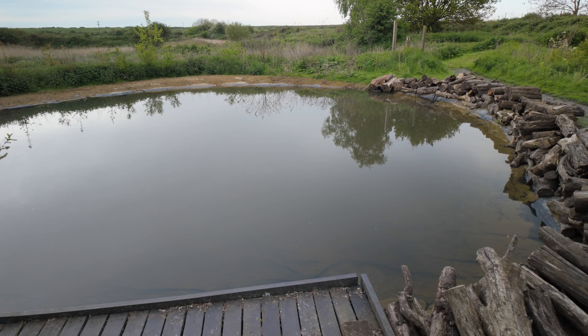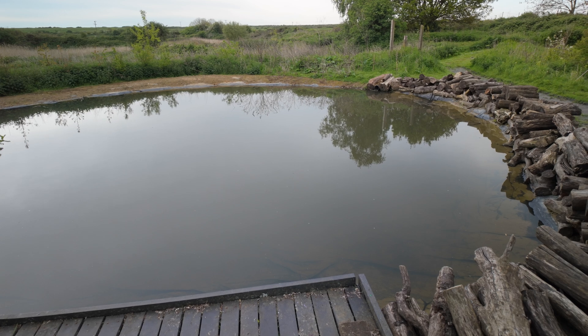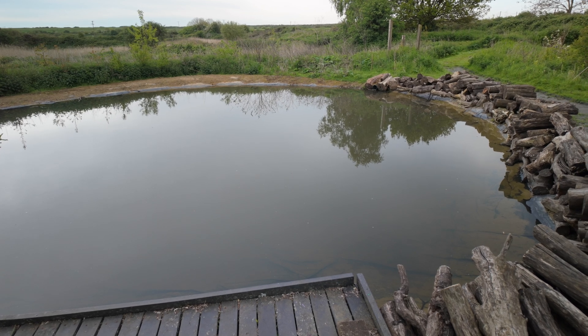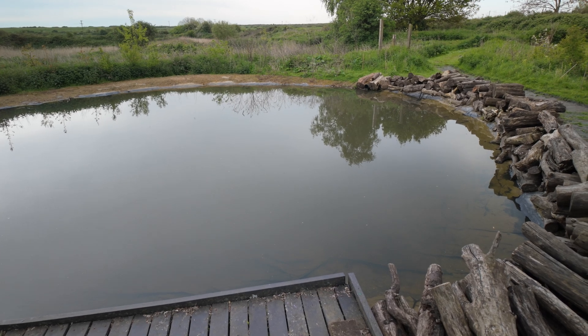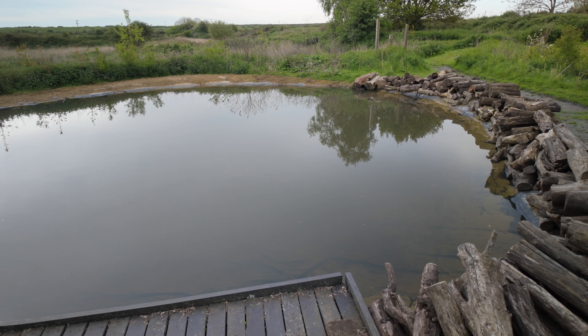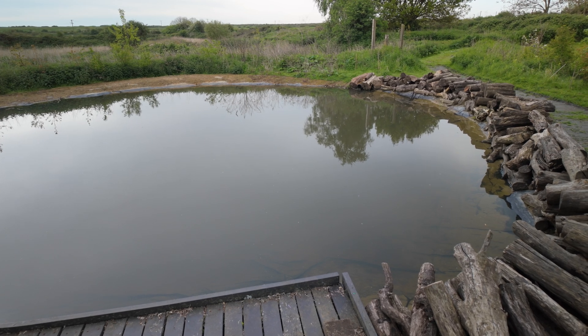This pond was re-dug last year so it's not fully matured, but there's lots of lovely open water. I'll be honest with you — I came here the other week with my kids to do one of their school holiday activities and it was really good, so I decided to come back to do this video. I did actually survey this pond last year, a few months after they dug it, and I found a few nice things.